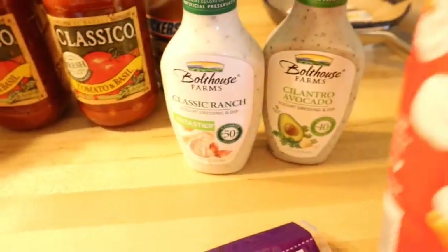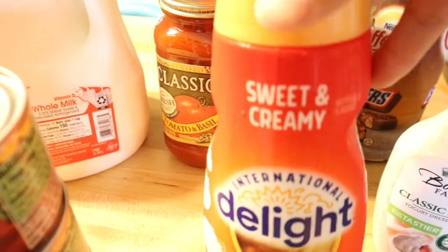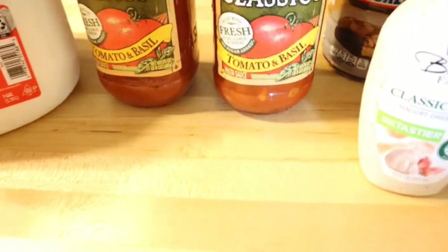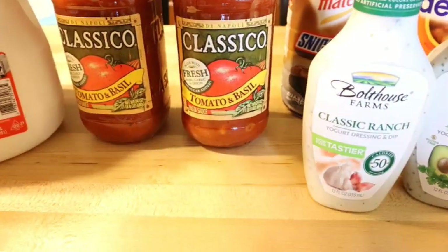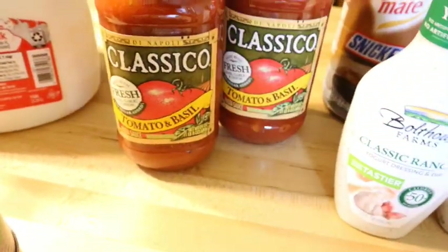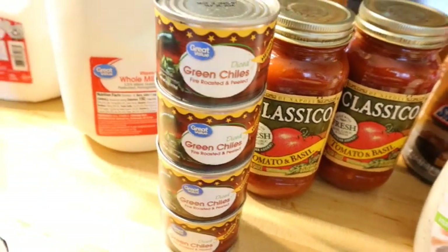It would be nice to substitute things we eat a lot of with healthier versions. I didn't get any coffee creamer this time — my husband uses sweet cream and also the Snickers-flavored one, which has oil in it. I'm going to try to make our own coffee creamer or switch to heavy cream. I also got some spaghetti sauce — I was looking for a healthier version that isn't super expensive. This one is olive oil-based rather than canola or other inflammatory oils, and it was only about $2.50 a jar.